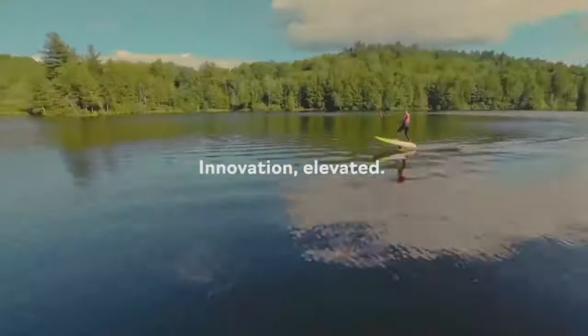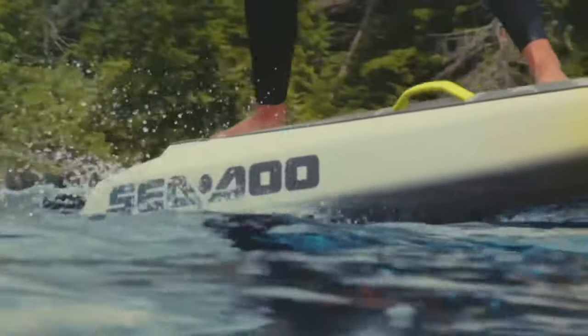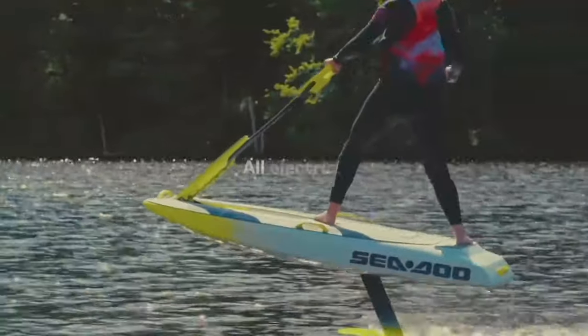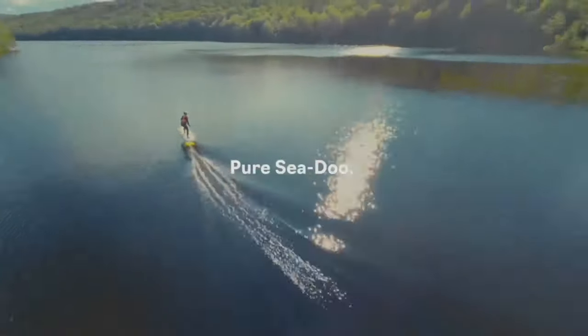The Sea-Doo website brags about this hydrofoil's versatility — you can strut your stuff standing up or chill lying down. Even total newbies can join the fun. So who's up for a splash-tastic adventure?